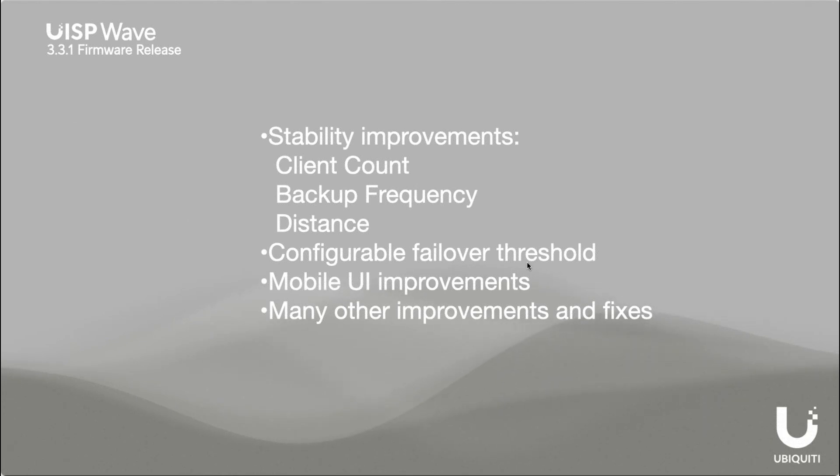Our Wave AI tool dynamically changes the frequency selection and channel width to give the best performance during rain fade or at different distances. We have mobile UI improvements for techs in the field configuring these devices, and many other improvements and fixes in this firmware to keep improving this product.